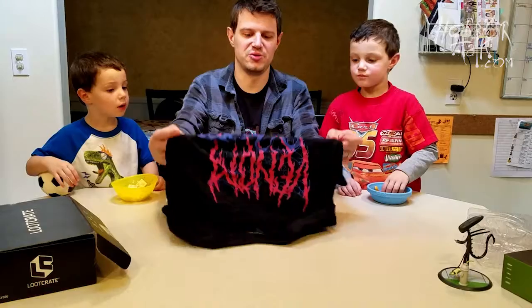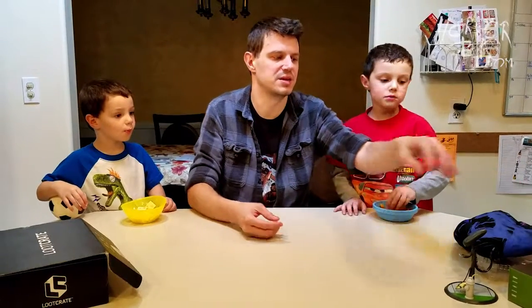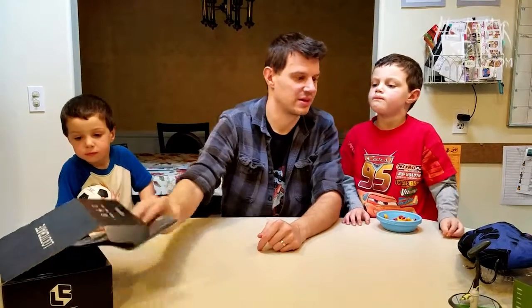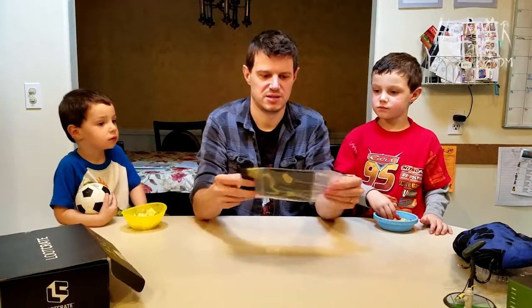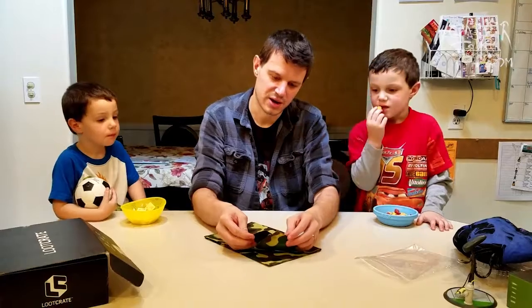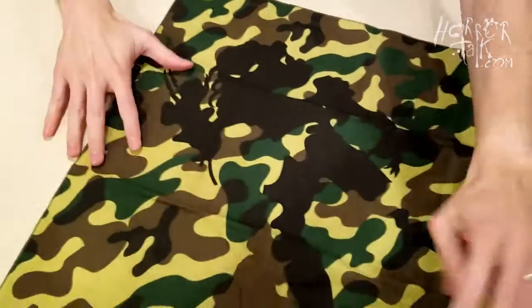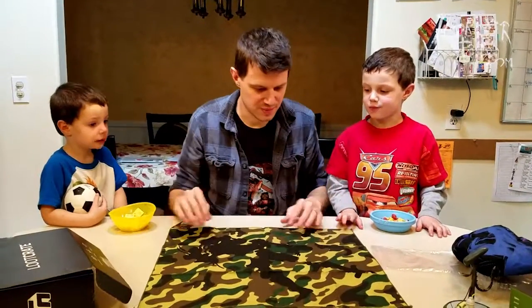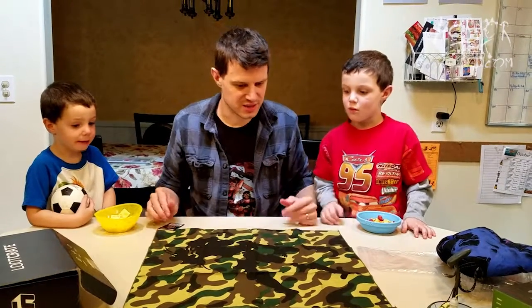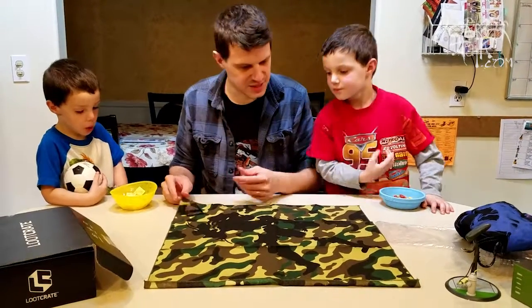So we are two for two on horror this month. Maybe aliens could be our theme, because Venom the symbiote — it's symbiote, I don't care what that trailer says. We have a zip-lock bag with a camo thing inside. This looks like a handkerchief. Oh, it says Predator! The camo makes sense because you know Predator can be invisible — you can kind of see him in there.